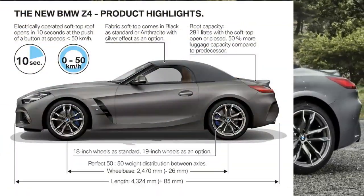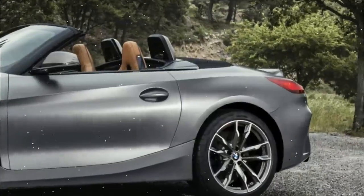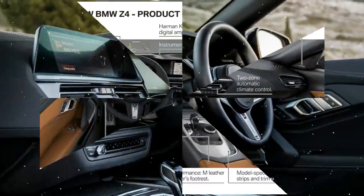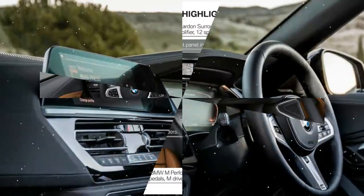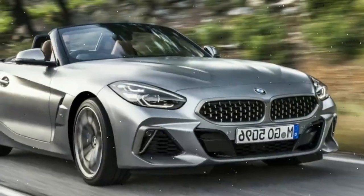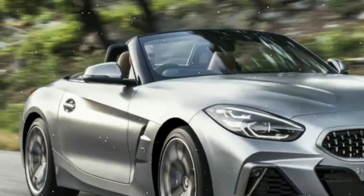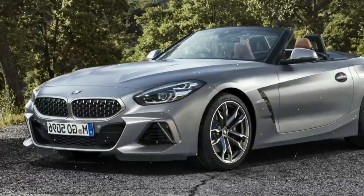The UK range starts at £36,990 for the sDrive 20i Sport, rising to £40,690 for the more powerful but still four-cylinder 255 bhp 30i Sport, topping out at £49,050 for the M40i M Performance model. The 20i and 30i come with 18-inch wheels and tyres, though 19s are available as options across the board.